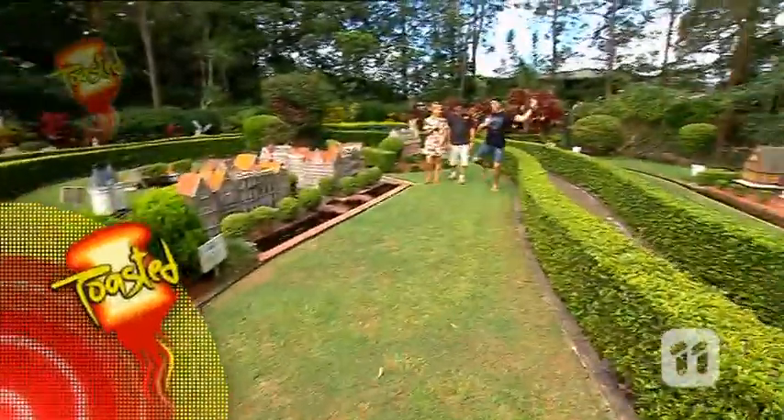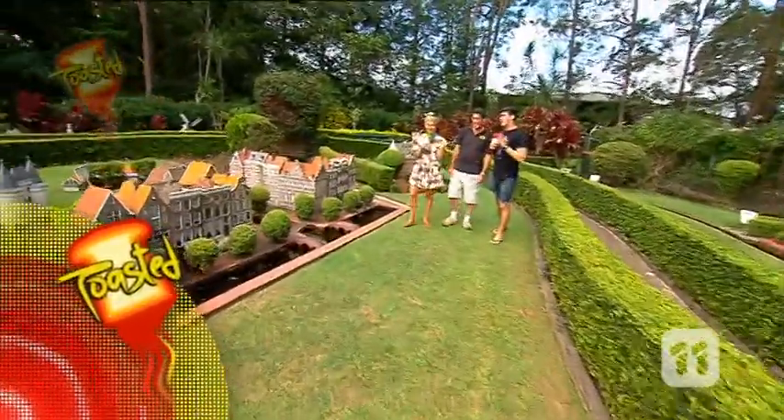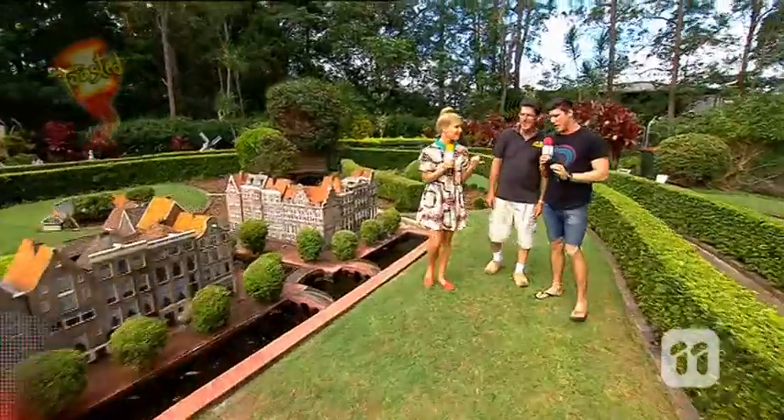Fee-fi-fo-fum! Now, John from the Clog Barn here in Coffs Harbour — are we actual giants or are these little buildings? These are just little buildings. These are 1/20th to scale from the buildings in Holland.